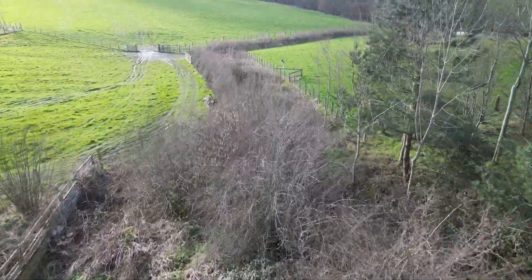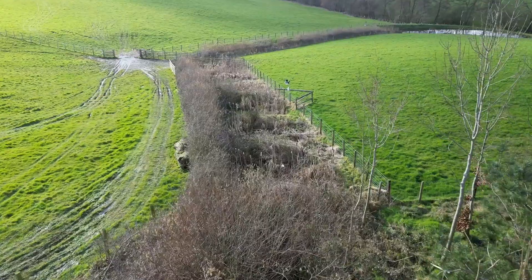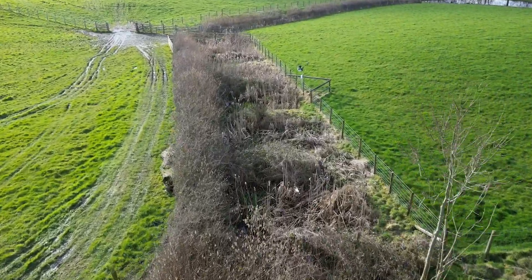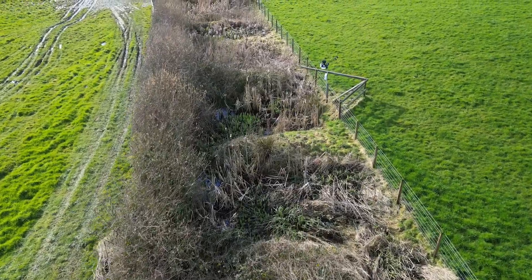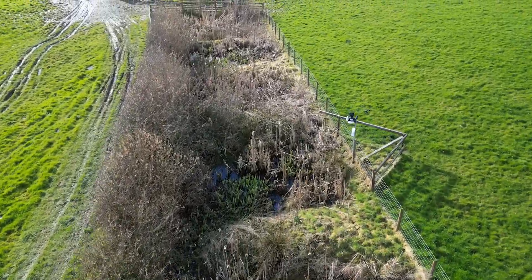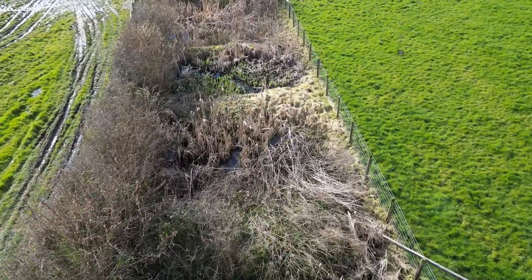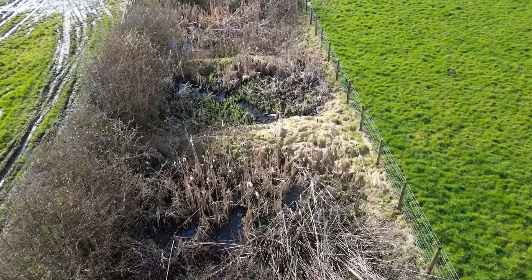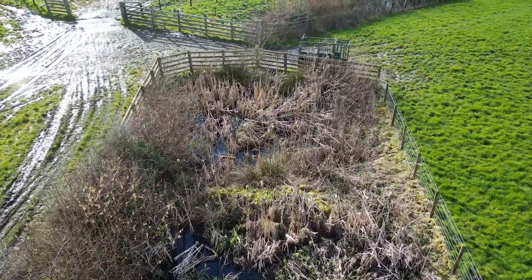Then we move to our existing reed bed which we made about five, six years ago. It's a cascading reed bed where the dams let the water go right-handed then left-handed and right-handed, so we get a very good flow through them. As you can see it's established very well and we're achieving fantastic filtration results with this.